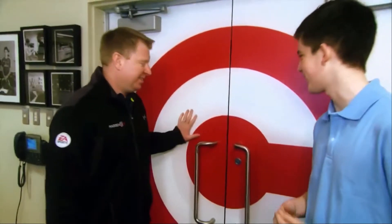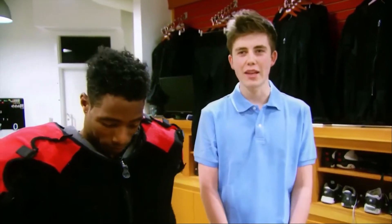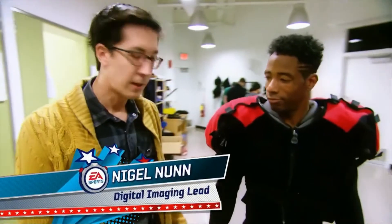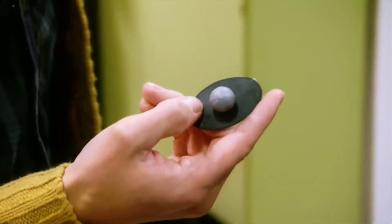The guys are getting suited up. You want to come check them out? Yeah, sounds good. Let's go. Here we are in the changing room with EA Sports. We're here with Kenny and Nigel. Nigel, what are we doing here right now? We're just getting Kenny suited up, ready to go. Getting the pads all ready.